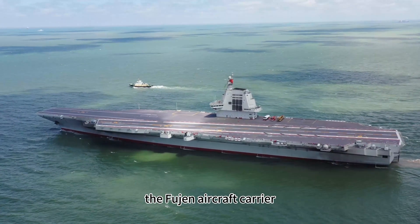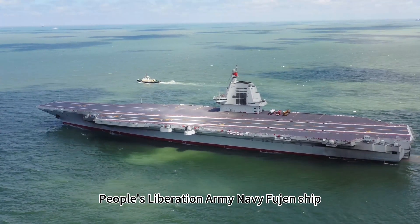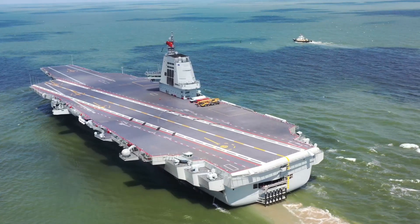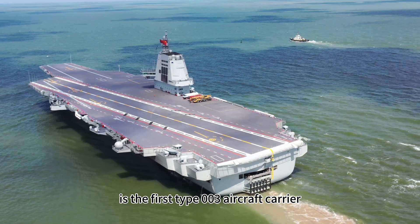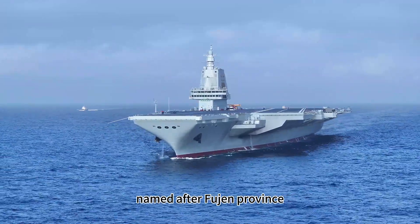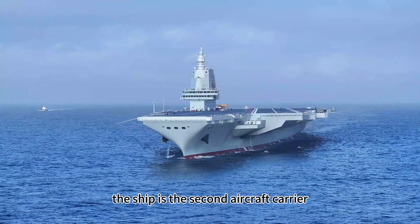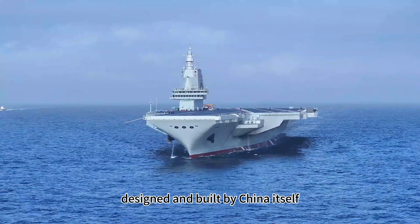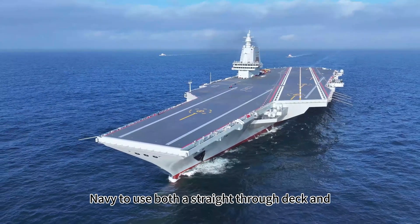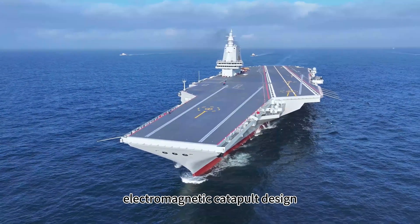The Fujian Aircraft Carrier, officially named People's Liberation Army Navy Fujian Ship, Hull No. 18, is the first Type 003 aircraft carrier. Named after Fujian Province, the ship is the second aircraft carrier designed and built by China itself, and the first aircraft carrier of the Chinese Navy to use both a straight-through deck and electromagnetic catapult design.